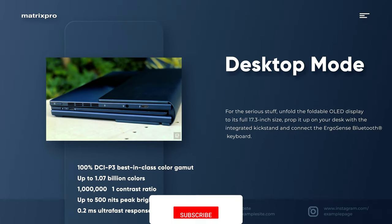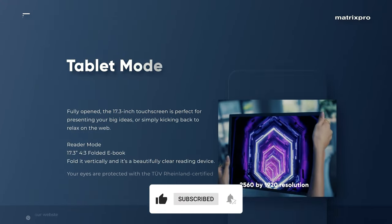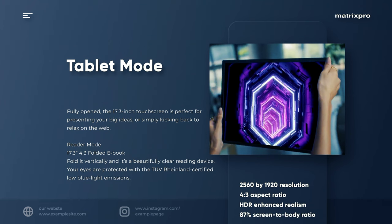Pluses: slick 17.3-inch flexible display, surprisingly powerful speakers, good battery life, and nifty IR webcams.